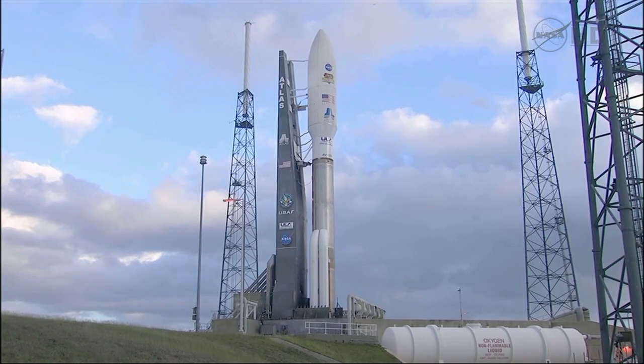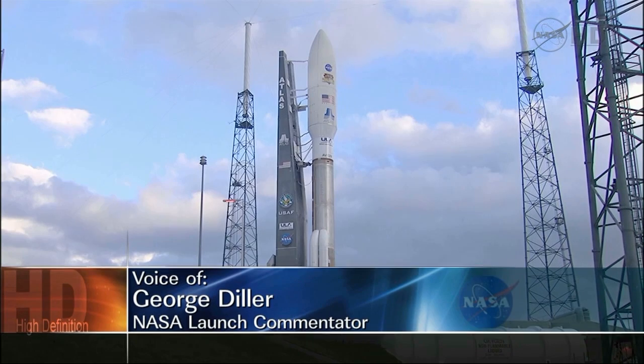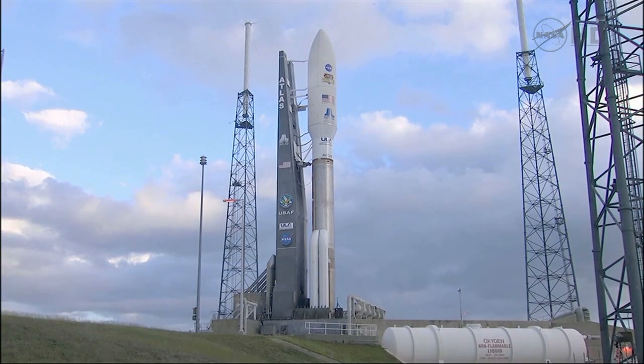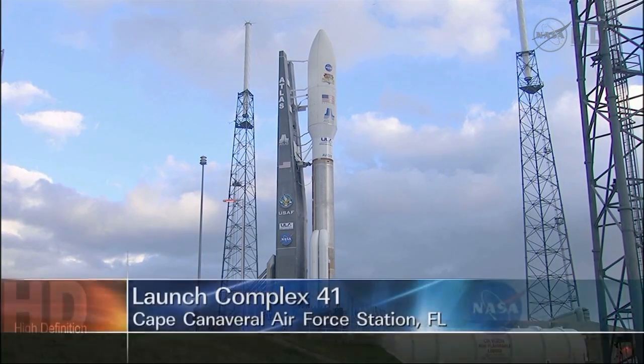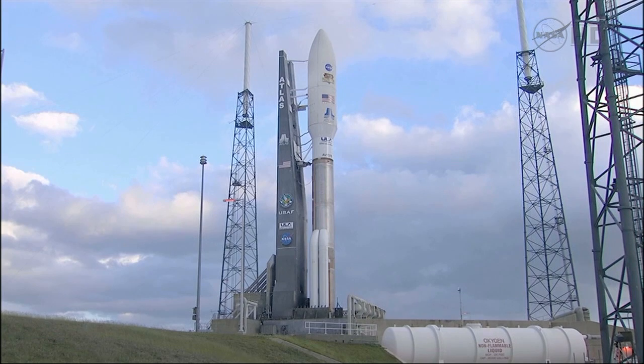This is Atlas Launch Control. We are now just under two-and-a-half hours away from the launch of the Mars Science Laboratory and the Curiosity rover on top of a United Launch Alliance Atlas V rocket from Launch Complex 41 at Cape Canaveral. The launch window today extends from 10:02 a.m. to 11:45 a.m., a duration of one hour and 43 minutes.